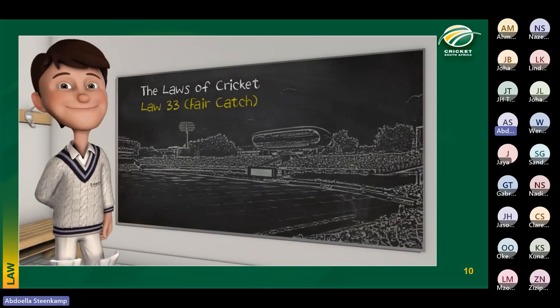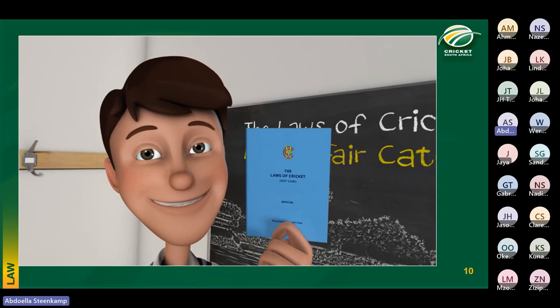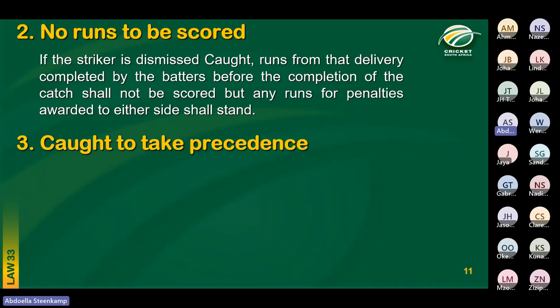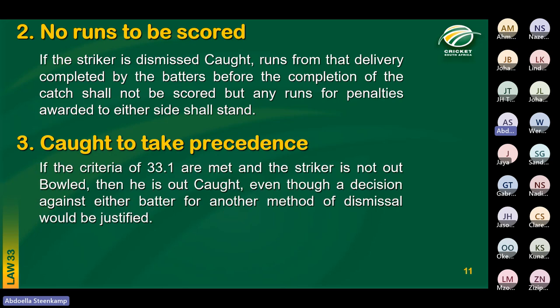Refer to Law 33 in the Blue Book for everything on catching. Key points: no runs to be scored if a striker gets dismissed caught; a ball deflecting off a fielder's helmet and taken before touching the ground is a fair catch; and caught takes precedence over any other dismissal except bowled. So if on a single ball the batter is caught and a batter is run out, caught takes precedence.